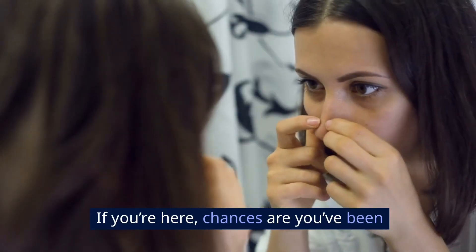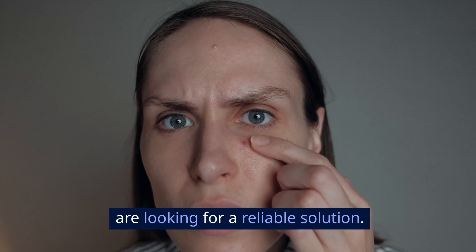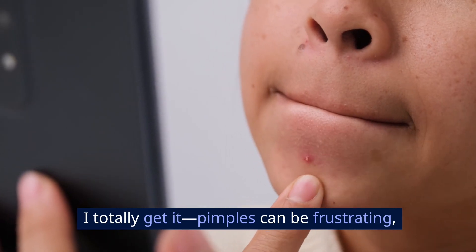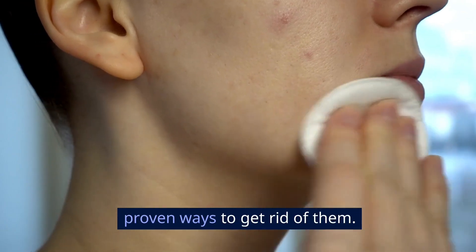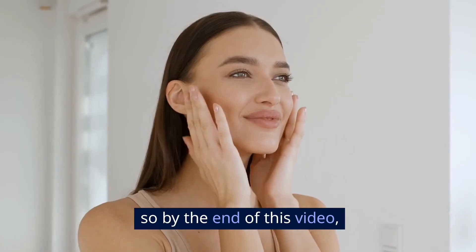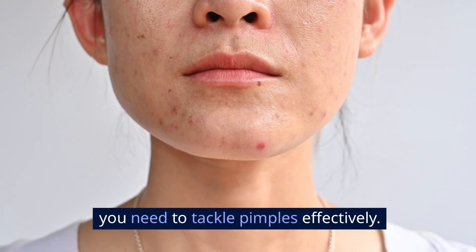Hey everyone! If you're here, chances are you've been struggling with pimples and are looking for a reliable solution. I totally get it — pimples can be frustrating — but the good news is there are proven ways to get rid of them. Today we're going to break it all down, step by step, so by the end of this video you'll have all the tools you need to tackle pimples effectively.